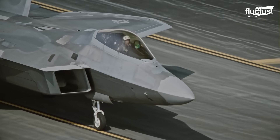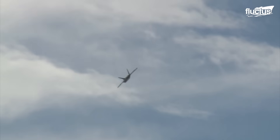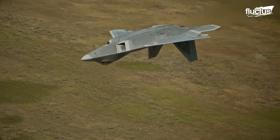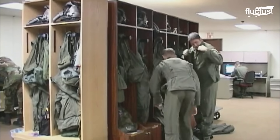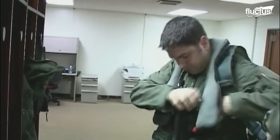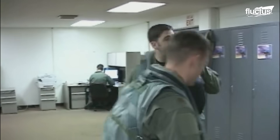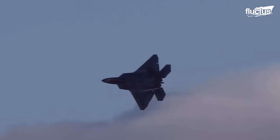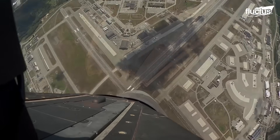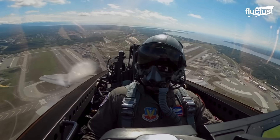The F-22 Raptor, renowned for its exceptional agility, pushes the boundaries of what both man and machine can endure. To conquer these forces, the F-22 pilot relies on the G-suit, a sophisticated garment that maintains the pilot's consciousness and control. During high-G maneuvers, it applies pressure to the pilot's lower body — specifically the legs and abdomen — counteracting the tendency of blood to pool in the lower extremities and preventing a sudden drop in blood pressure that could lead to a loss of consciousness.